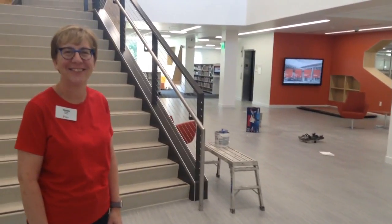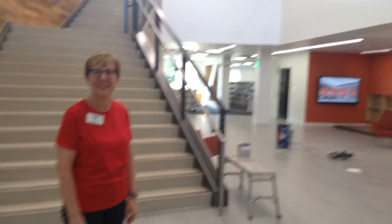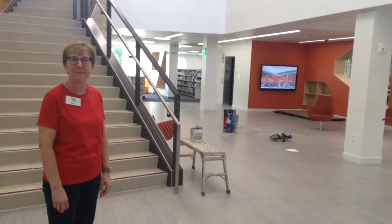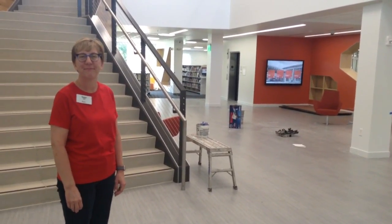Hi, I'm with Robin Nesbitt. She is a branch manager of the Hilliard branch of the Columbus Metropolitan Library, which is scheduled to open at 4 p.m. Thursday, June 21st. She's going to give us a little tour of what you will see when you visit the new Hilliard branch of the library.